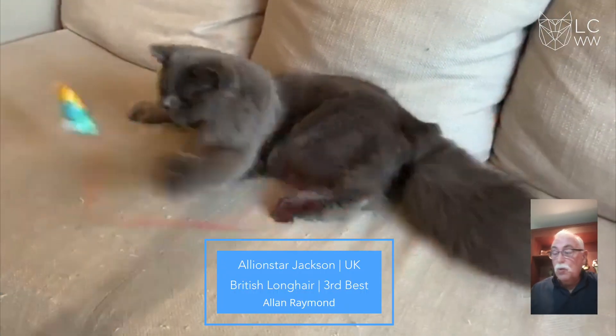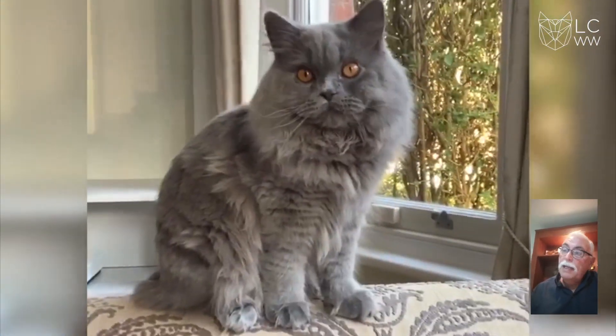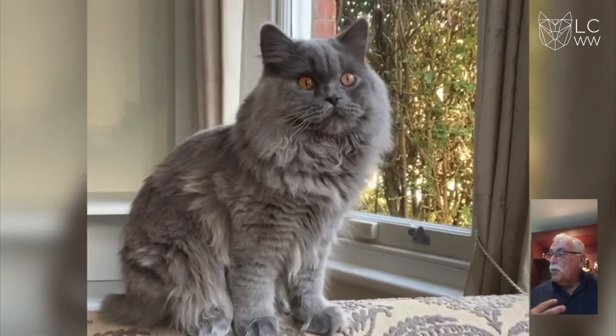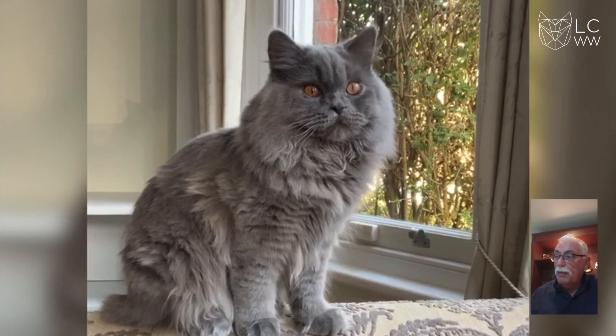3rd best is a British blue Longhair, lovely eye shape, beautiful silky coat, good broad chest, lovely eye shape. Congratulations.